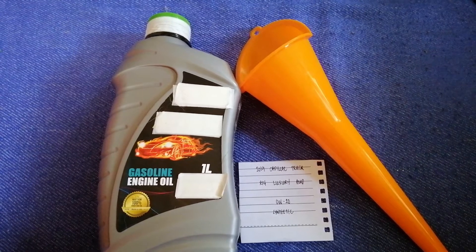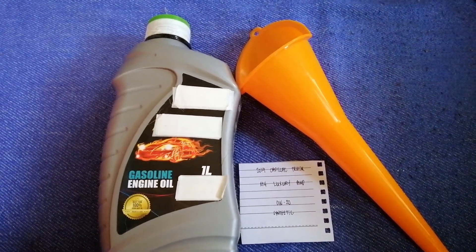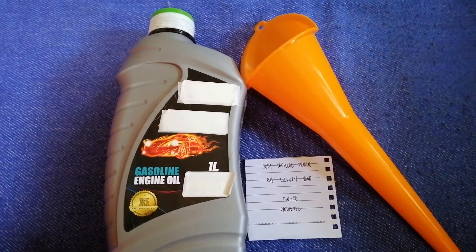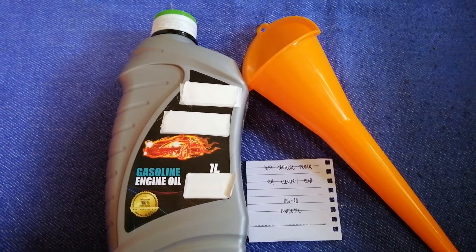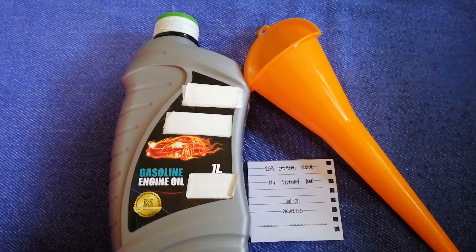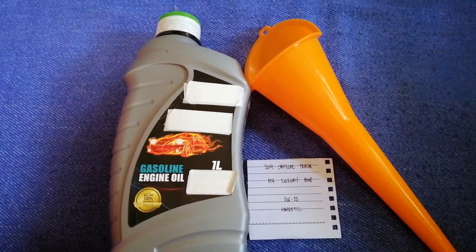The oil type for the 2019 Cadillac XT6 Luxury AWD is 0W-20 synthetic. This oil type is only the manufacturer's recommended oil type. Keep in mind that the type of oil could change depending on the year and mileage of your car.